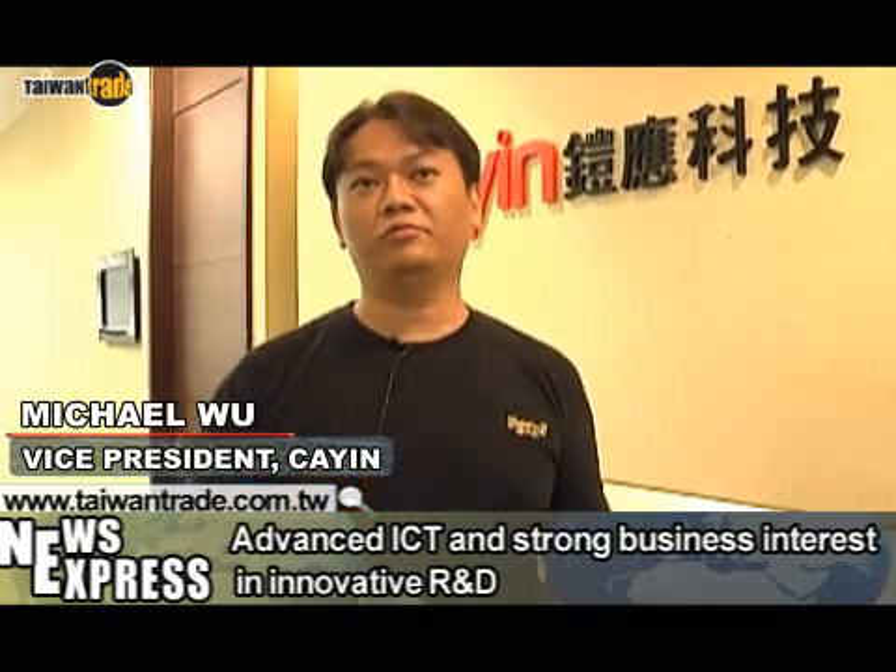Second, Taiwan is very well developed in terms of ICT, so many innovative applications can be realized here. These ideas can then be applied in other countries.